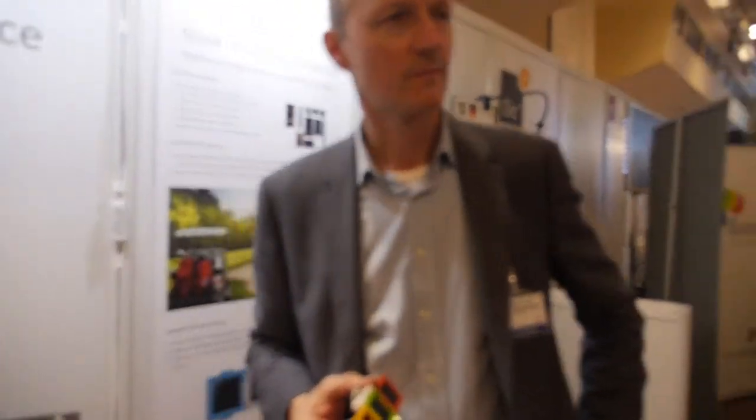I'm with Oliver Lang of Sonnen Republic as part of the Energy Harvesting and Storage Europe event. Oliver, would you like to tell us a bit about your products and your markets?